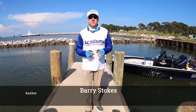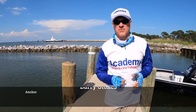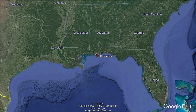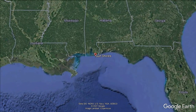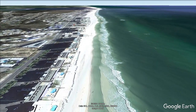Hi everybody, and welcome into our show. I'm coming to you today from a very familiar destination for me and one of my favorites. This is Gulf Shores and Orange Beach, Alabama. It is a fantastic vacation destination with white sand beaches, beautiful turquoise water, fun things for the kids to do, and fantastic seafood.